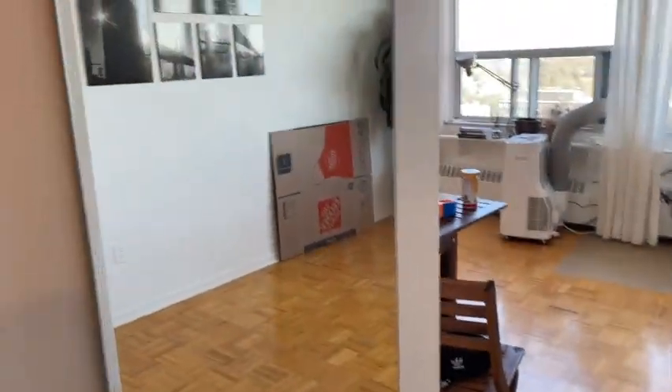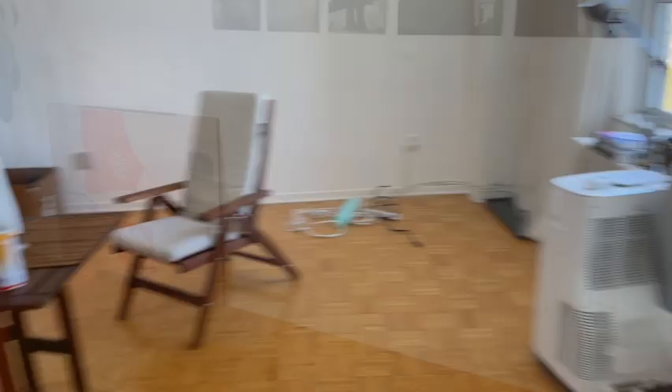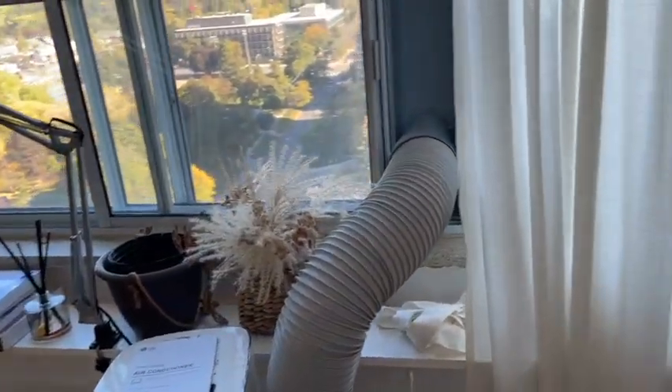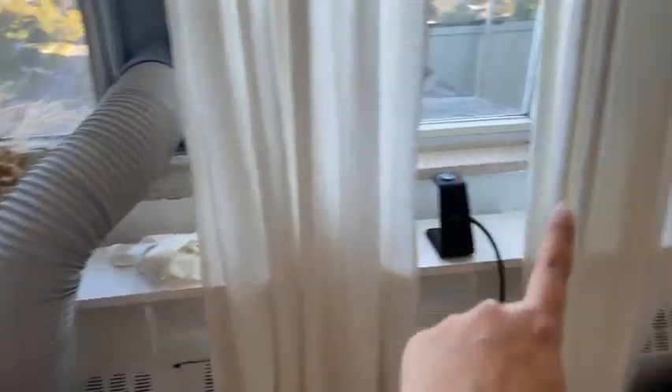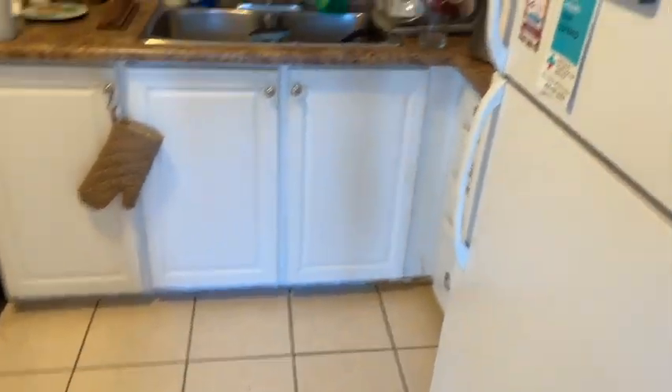On the right we have the corridor leading to the bathroom and the bedroom. Starting with the living room — right here we have a mirror, this is the living room, and this is the balcony furniture that will go on the balcony. There's also an AC charger. This wall needs to be fixed — I'm not sure when they're going to do it, but there's a huge bubble right here that they need to fix.